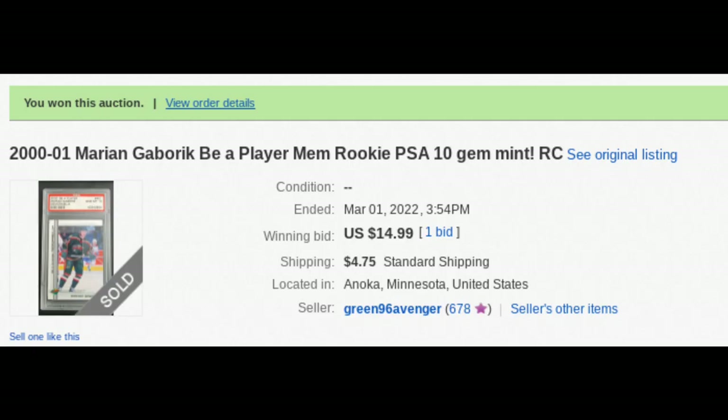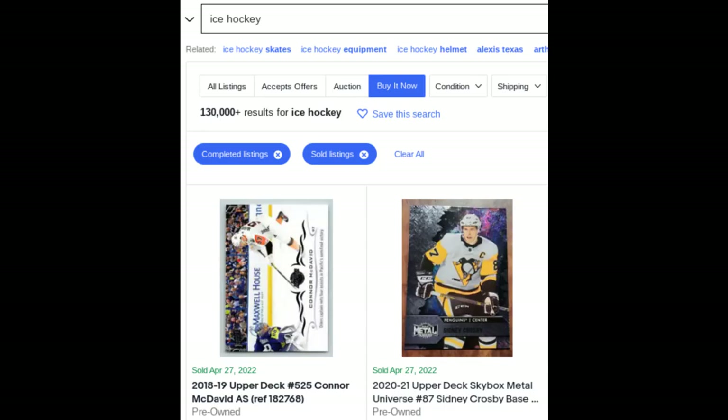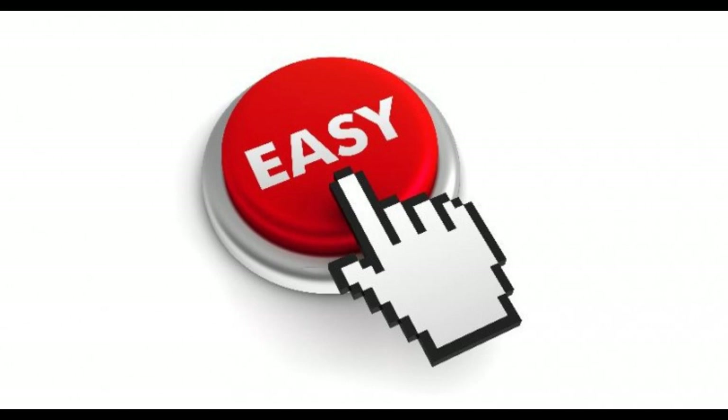Tip four: auctions typically go for less than a Buy It Now listing, and you can really use this to your advantage. If a card is ending for considerably less than its lowest Buy It Now option or recent comparable sales, it's probably worth picking up and flipping. Buy It Now is more popular amongst buyers because purchases are instantaneous with no waiting game or outbidding. It's a convenience thing, so many auctions often get overlooked.